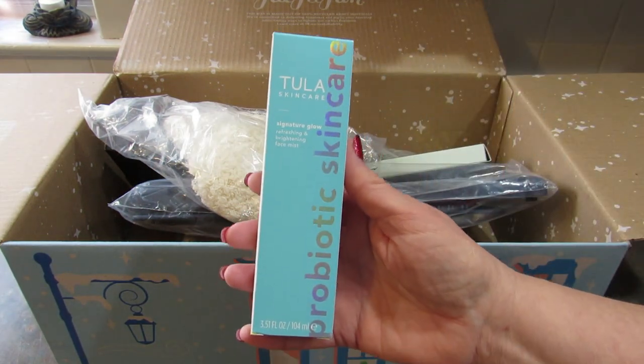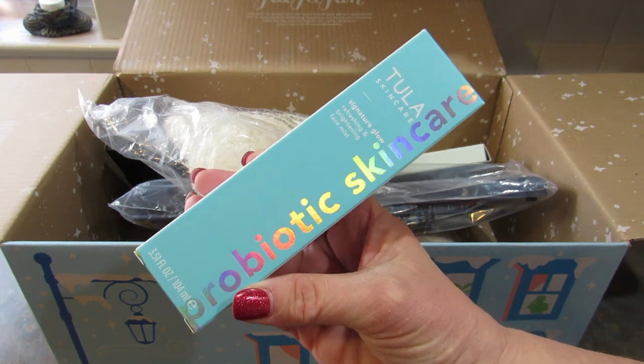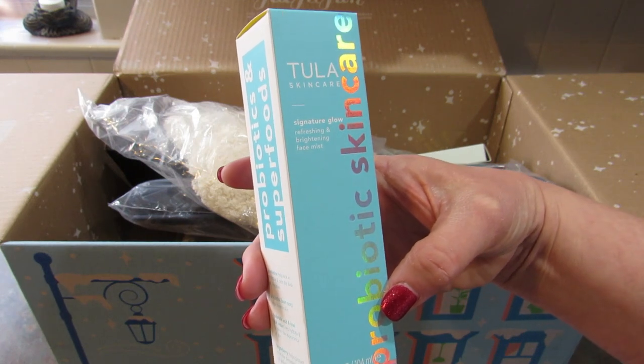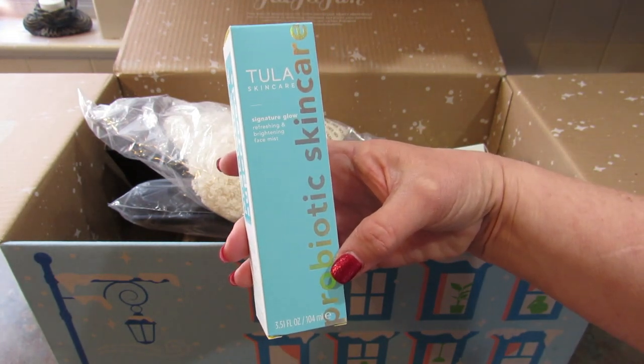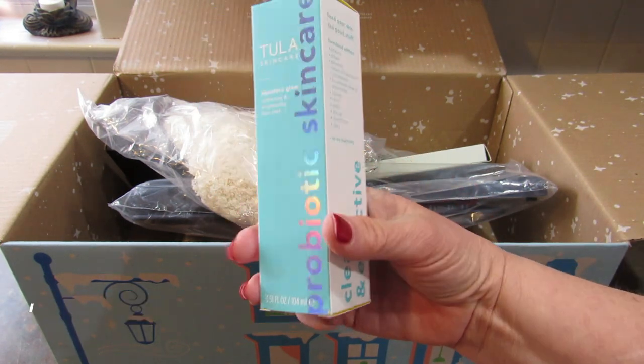And then by Tula Skin Care I got the Probiotic Skin Care Signature Glow Refreshing and Brightening Face Mist. That sounds really nice. It's 3.5 fluid ounces.